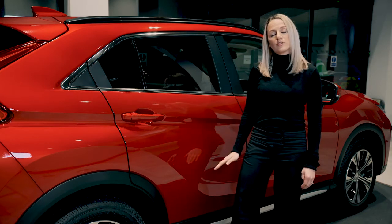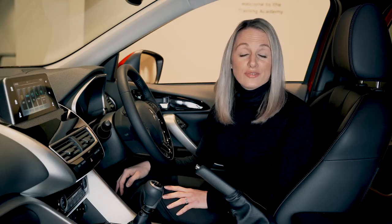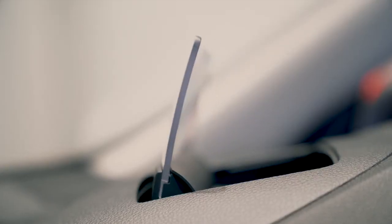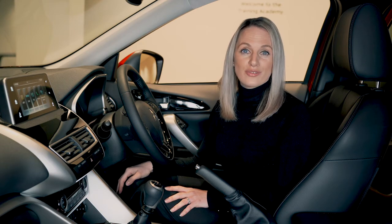Also in the back, there are two ISOFIX points, which makes it a really family friendly vehicle. There are lots of features packed in here, many of them unique to the Eclipse Cross, including the heads-up display. This allows you to see your speed and other stats while keeping your eyes on the road.